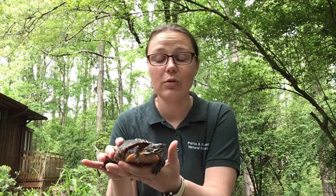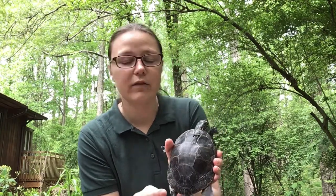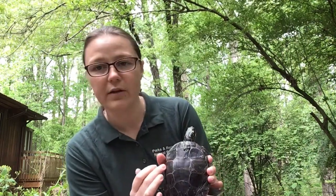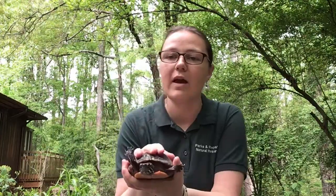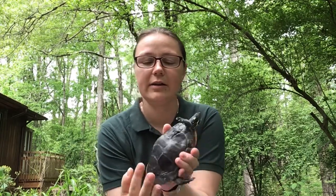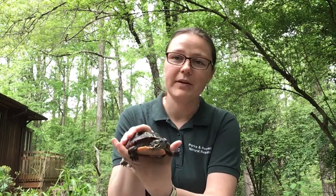One thing that's really cool about Eastern painted turtles is they're actually the only known turtle that has lined scutes. Scutes are the scales on their shell, and on the Eastern painted turtle they're in a perfectly straight line, whereas most other turtles have alternating scutes where the scales are almost in more of a soccer ball pattern. These turtles are very common in Calvert County, so if you're out at one of our parks or in your neighborhood where you have some still water, you might see them — so keep a lookout next time you're out.